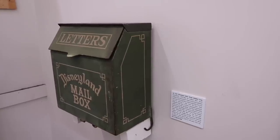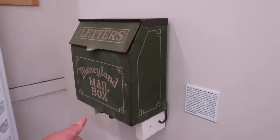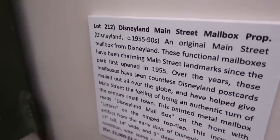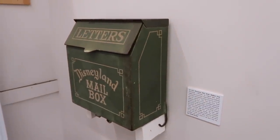Starting back in 1955, you could mail a letter or a postcard from the park — and this is the original mailbox. The first one. Check that out. It operated from 1955 all the way up to the early 90s. It got a lot of use.